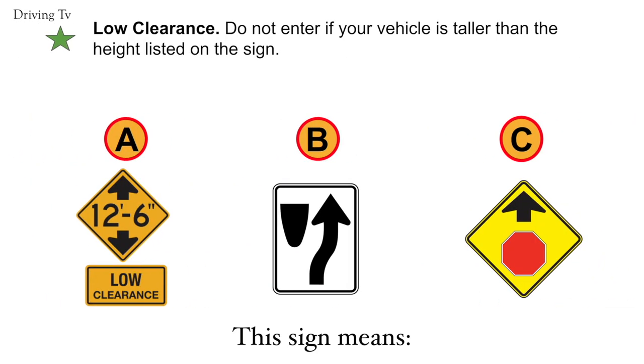Low clearance. Do not enter if your vehicle is taller than the height listed on the sign. The correct answer is A. Low clearance.